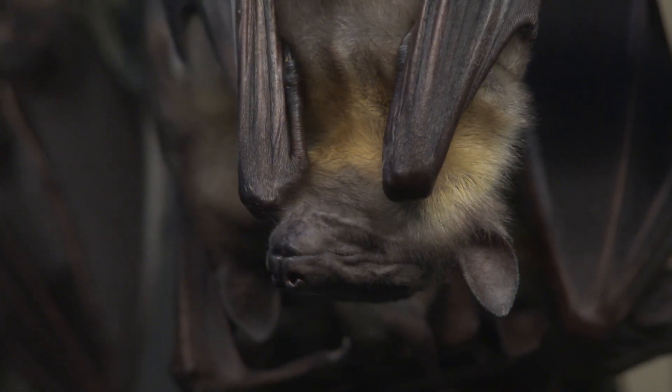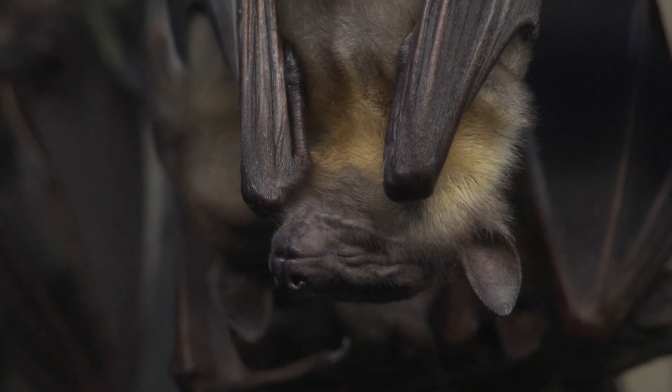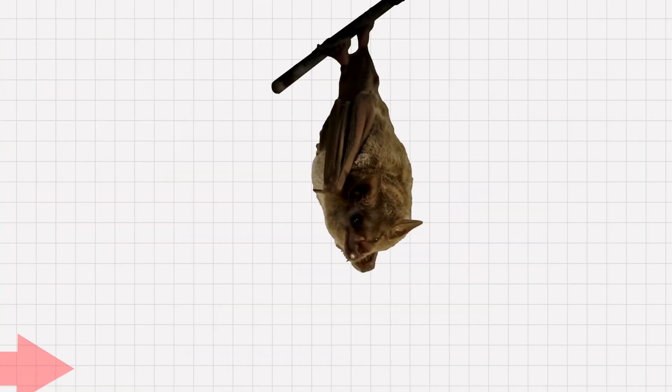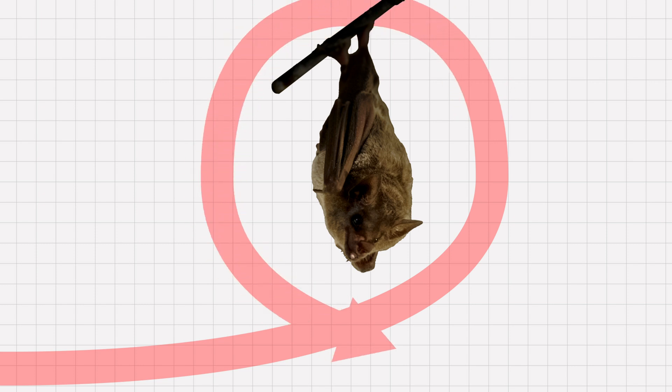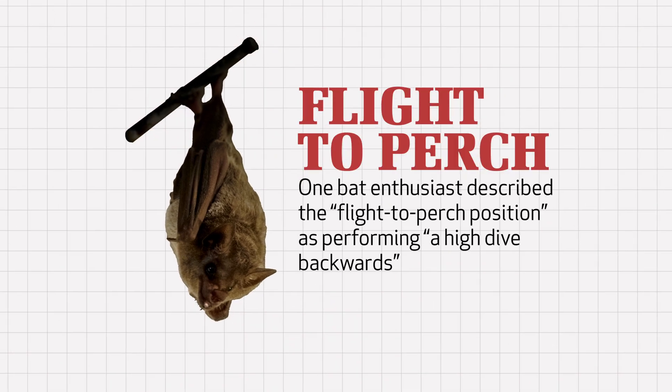Bats sleep upside down, often hanging from the high ceilings in caves. How does a bat go from flying right side up to an upside-down stationary position in only a fraction of a second? They literally flip themselves in mid-flight like a talented acrobat and quickly attach their bottom claws to the rocky cave ceiling. One bat enthusiast described this flight-to-perch position as performing a high dive backwards, as in reversing the whole process.